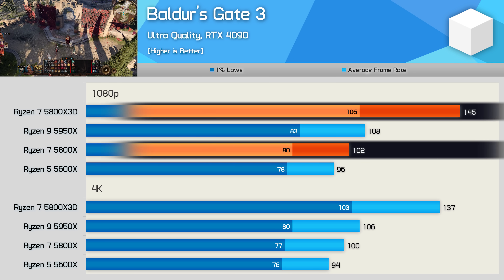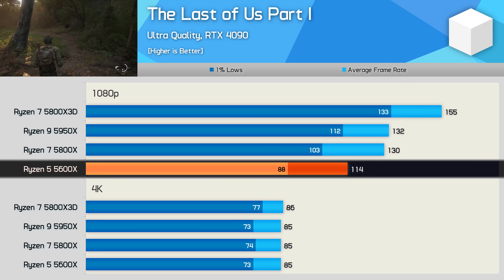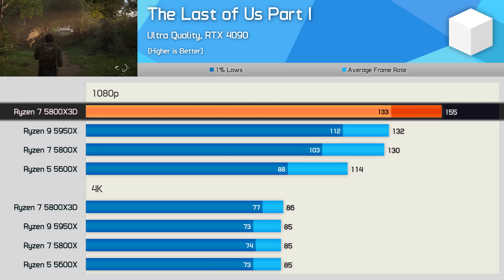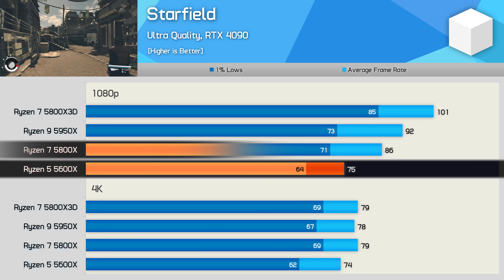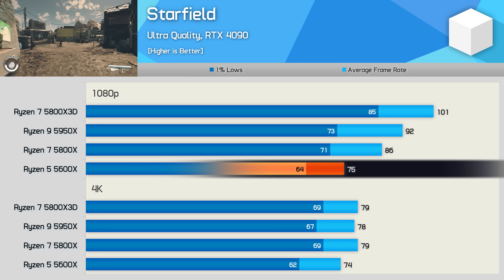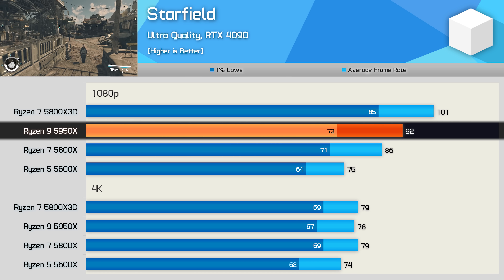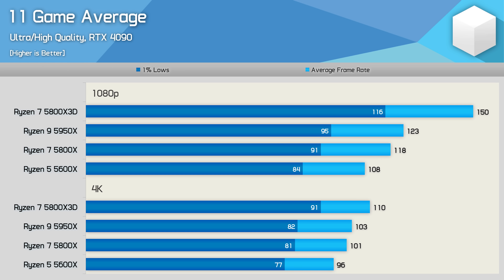The Last of Us Part 1 is a CPU-demanding title that leans heavily on the 5600X — the 5800X was 14% faster, while the 5800X and 5950X were comparable, and the 5800X 3D delivered the best performance overall. In Starfield, the six-core processor also struggles to keep pace with the 5800X, though performance was still very playable with 1% lows in excess of 60 fps. The 5800X was 15% faster and the 5950X was 23% faster than the 5600X.